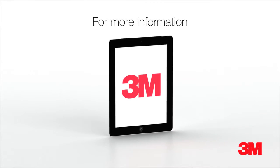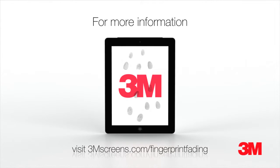Spend less time cleaning your screen and more time enjoying your device with 3M Natural View Fingerprint Fading Screen Protectors. For more information, go to 3mscreens.com/fingerprintfading.